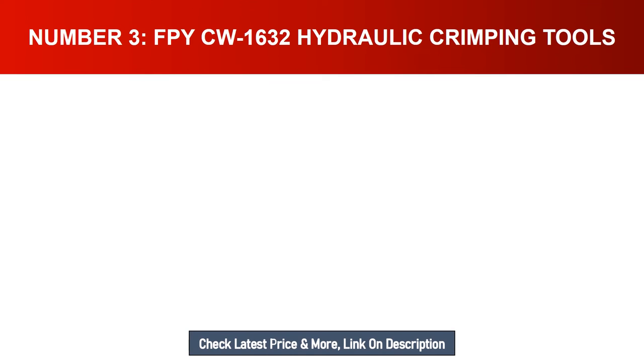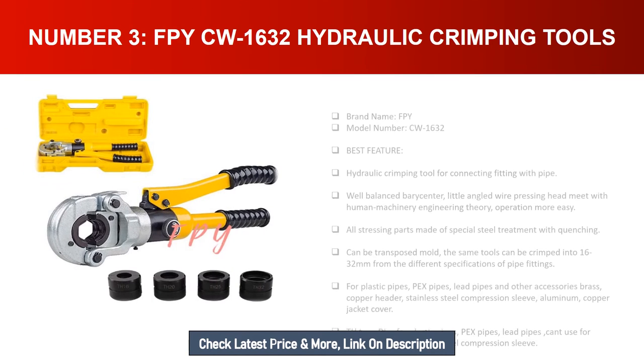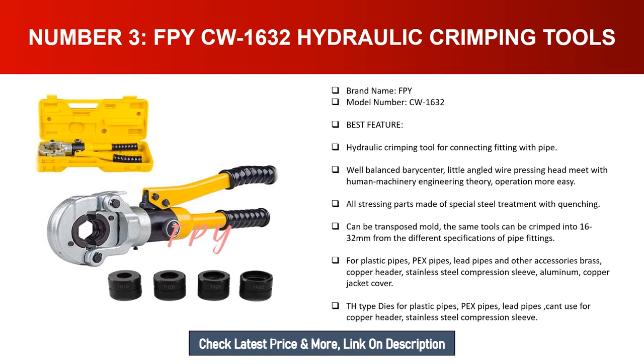Number three: FPY CW-1632 hydraulic crimping tools. Brand name: FPY. Model number: CW-1632. Best feature: hydraulic crimping tool for connecting fittings with pipe. Well-balanced barocenter, with a slightly angled wire pressing head that meets human machinery engineering theory, making operation more easy. All stressed parts are made of special steel treatment with quenching and can be transposed mold.